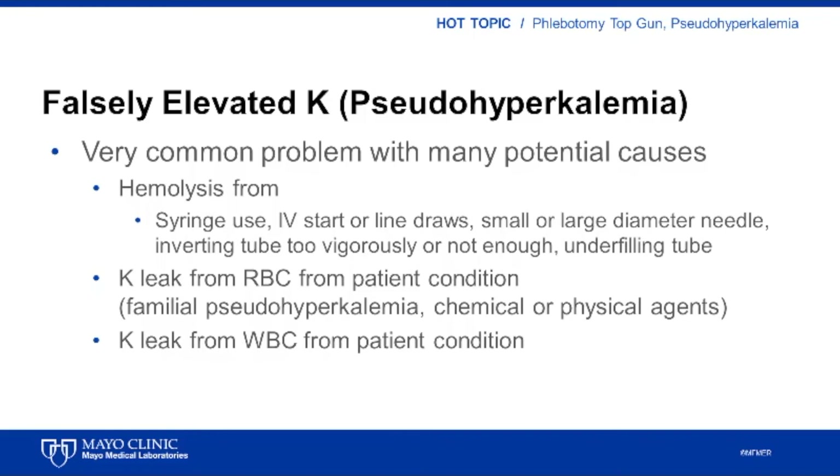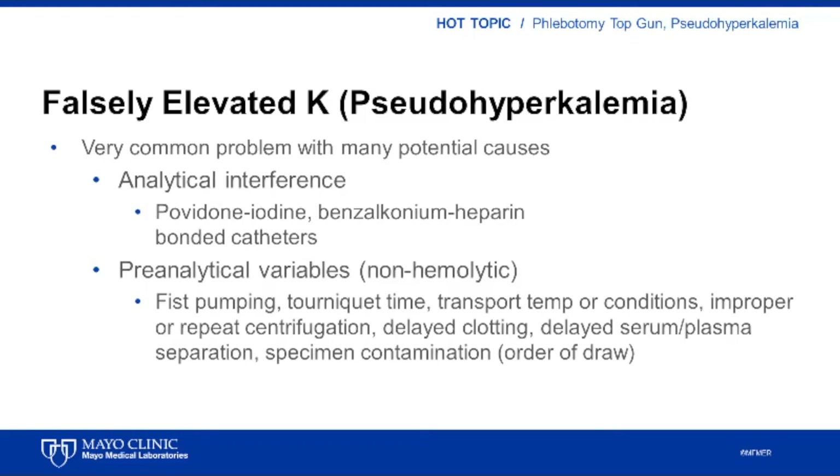Biologic conditions — patient conditions either congenital, acquired, or drug-induced — also exist that cause potassium to leak from patient red or white blood cells after blood collection, but these are relatively rare compared to other causes of pseudohyperkalemia. Analytic interferences, where a substance in the blood sample interferes with the potassium measurement by direct or indirect electrode, have been described in association with povidone iodine and benzalkonium heparin-bonded catheters, but in our practice we do not see these interferences often.